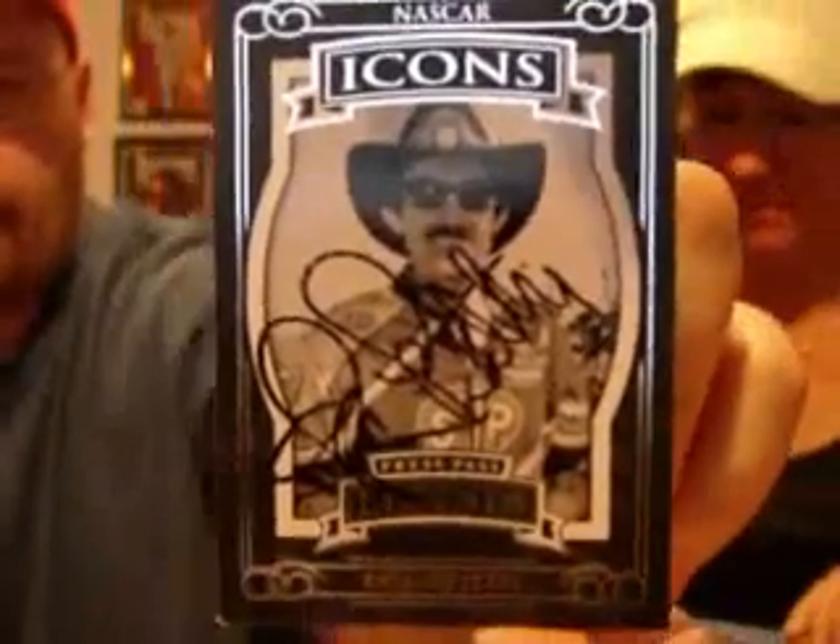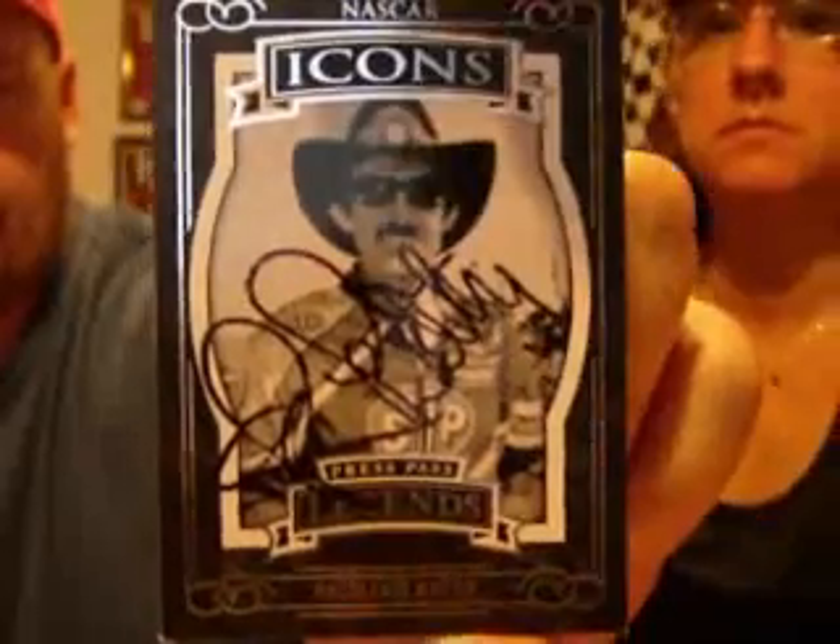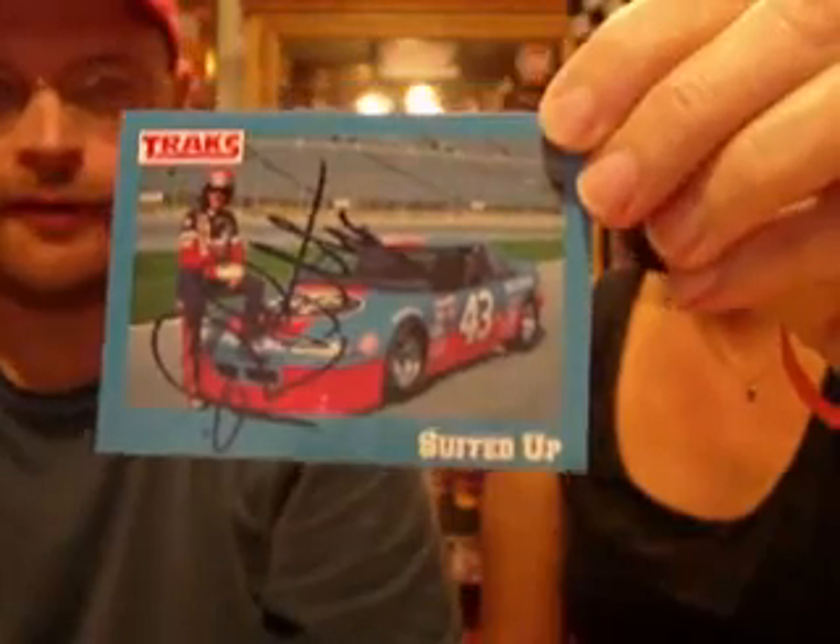Through the mail autograph - one for me and one for Dolphin Fanatic 3939. The King, Richard Petty, through the mail, baby. Right there. And there's yellow. Pretty sweet. Can't go wrong with autographs from the King.